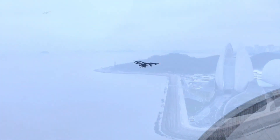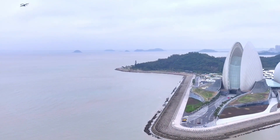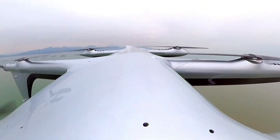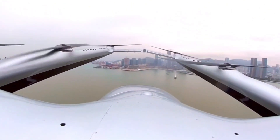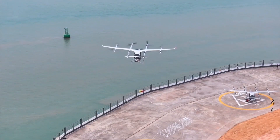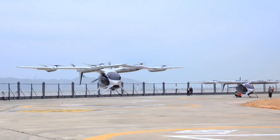This trip, which would take roughly three hours by car, was completed in just 20 minutes by the EVTOL. This achievement marks a major step forward in the development of electric air taxis and urban air mobility. The successful autonomous flight signifies advancements in autopilot systems for EVTOLs, which is crucial for future widespread adoption.